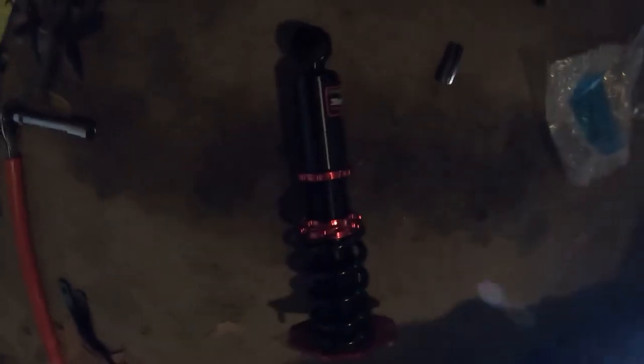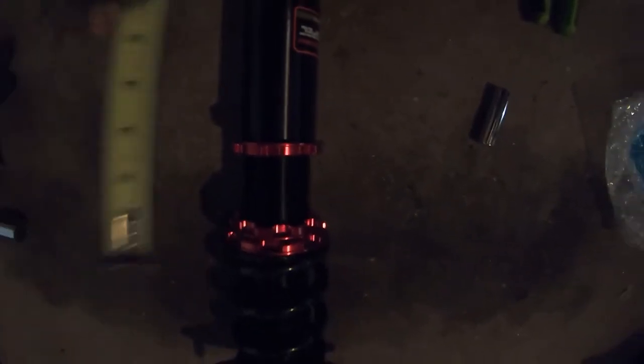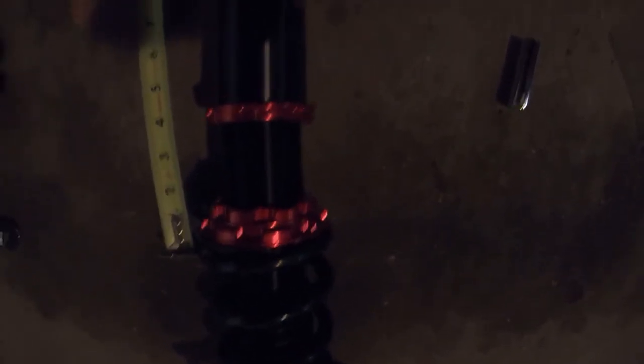Pro tip for coilovers - these are 32-way adjustable and come with an Allen head to stick down in there and adjust them. Always make sure both sides are set the same. We put them at 19 in the rear because he likes the back a little more stiff. Also make sure you measure from the top to the lockout ring so both sides match, otherwise you'll have a weird looking car. We started a little more than halfway down and set both rears at about an inch and a quarter to an inch and a half.